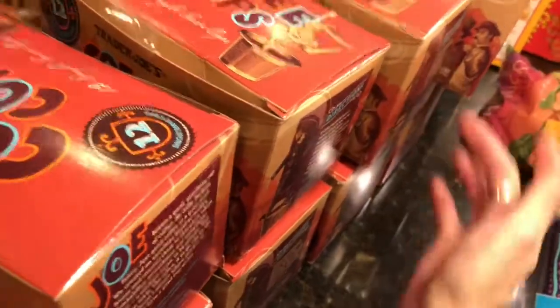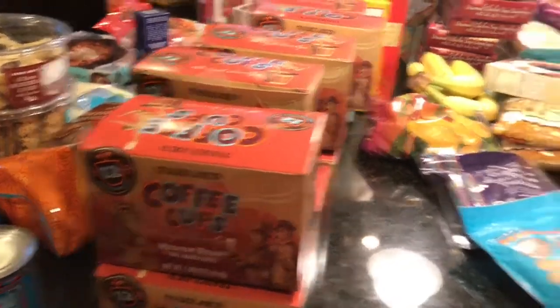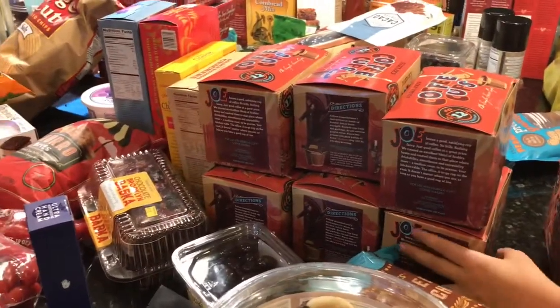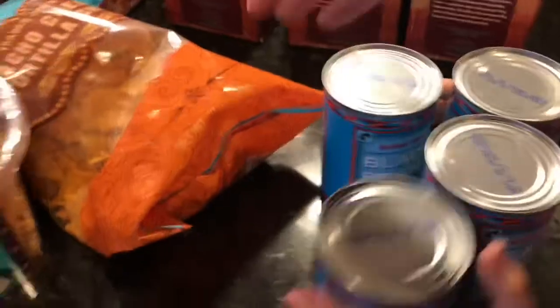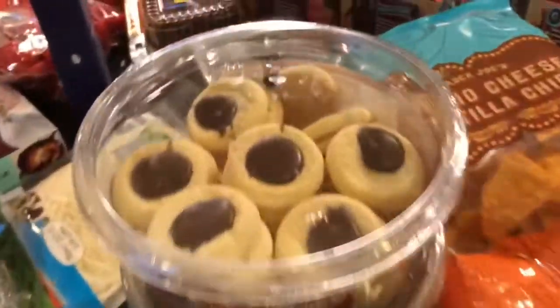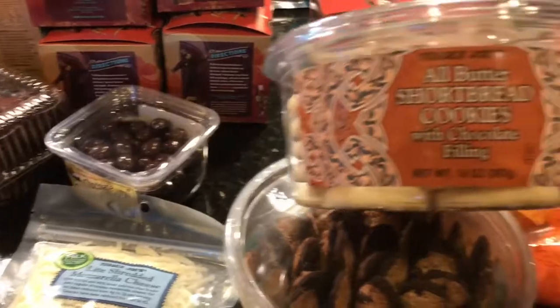We have eleven boxes of coffee — I could have sworn I got twelve so maybe one is still in the car. That might get me through the month, maybe not. We got four cans of black beans. We already got a big bag of Blaze Doritos from Sam's Club — those are very hot. We got the Trader Joe's nacho cheese tortilla chips because Max said his mom likes them and she'll be here for a week.